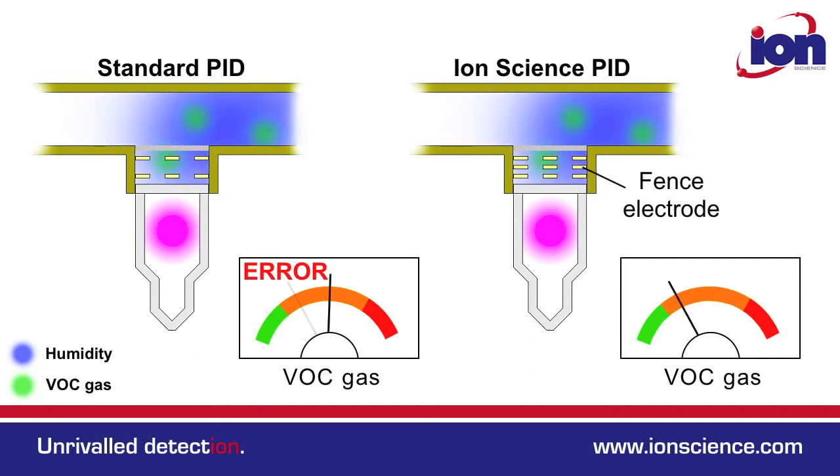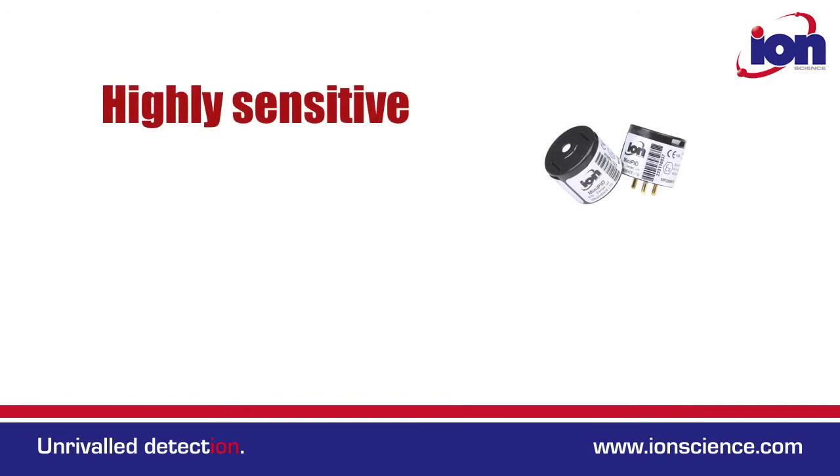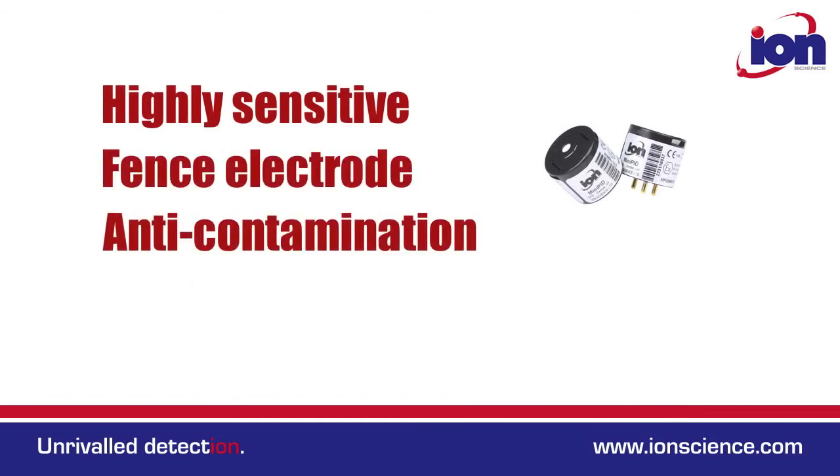The fence electrode minimises the effects of humidity, so avoids the need for humidity compensation. Ionscience PID technology has been independently verified as the best performing on the market.